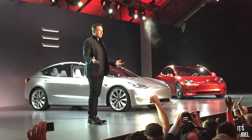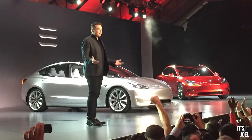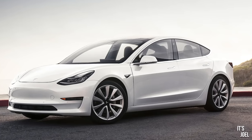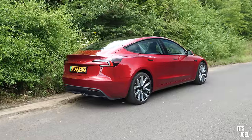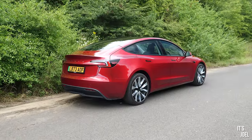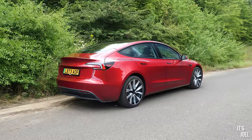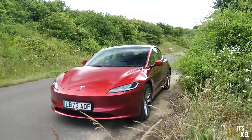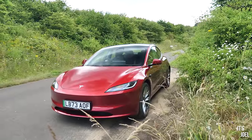Believe it or not, the Tesla Model 3 has actually been around a good seven years now — it first launched in the US in 2017. But despite that, I've never actually even sat in one, let alone driven one. But this week, thanks to Tesla Press, I have been the custodian of this latest generation Model 3, and I've been living with it as my sole daily driver. It's been a really, really interesting experience, which we'll get into later on in the video.